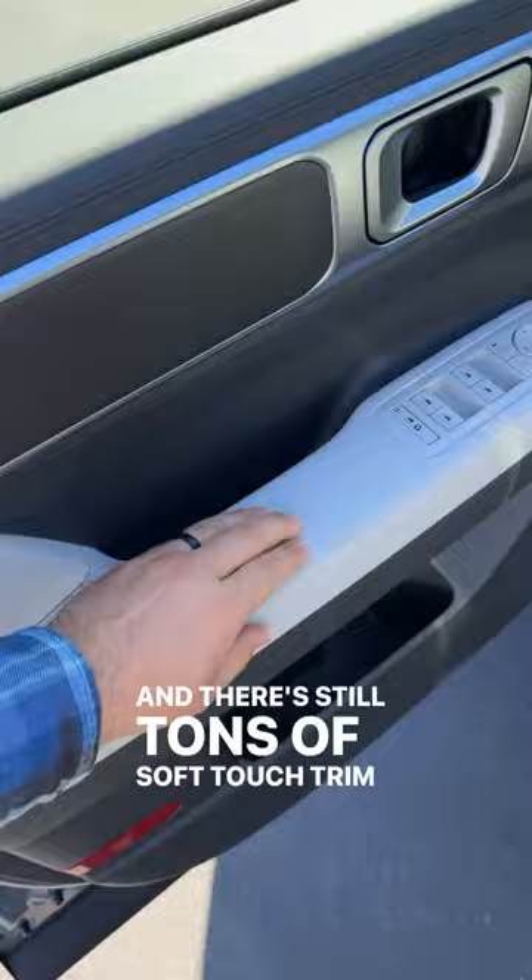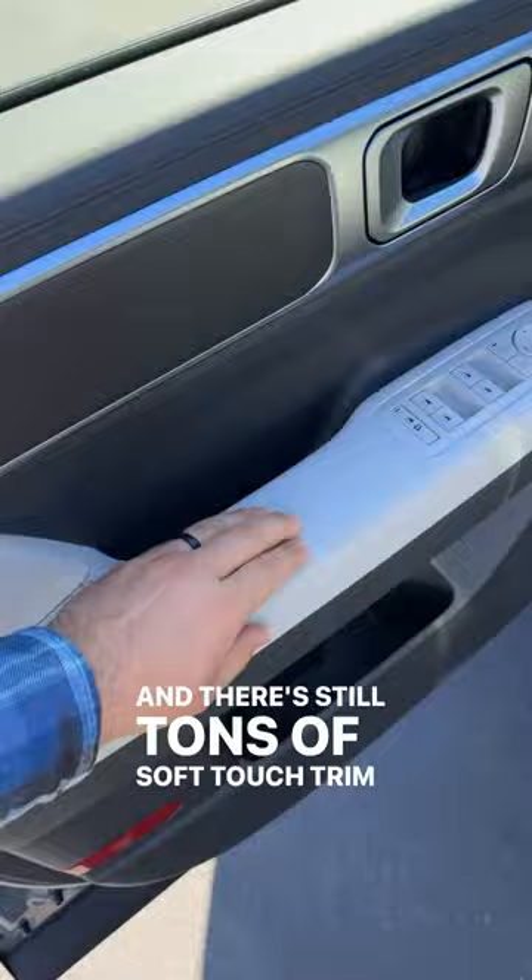There's still tons of soft touch trim throughout. This interior is really nice. The only thing that you don't get is leather seats — you just have these cloth seats with this package. But you still get the big digital gauge cluster and a huge infotainment system. All in, the sticker comes in at just over $37,000.